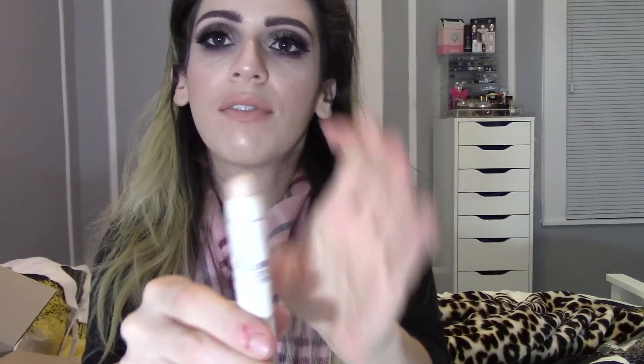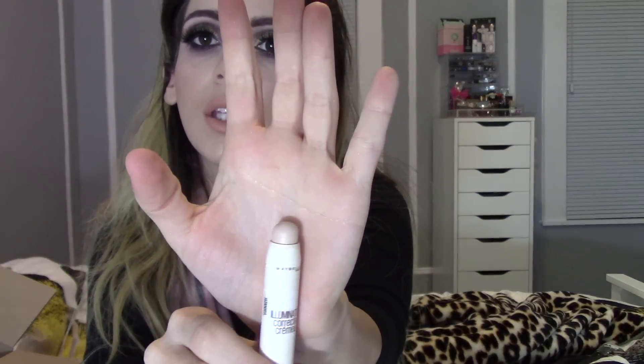The next thing I picked up is this Maybelline Dream Brightening Creamy Concealer in the shade Fair. I love the fact that it's retractable. I think it's really easy to use and I think it's going to be really nice.